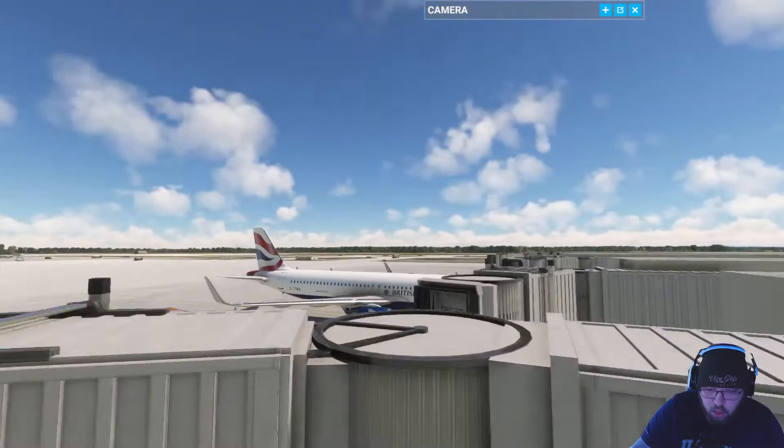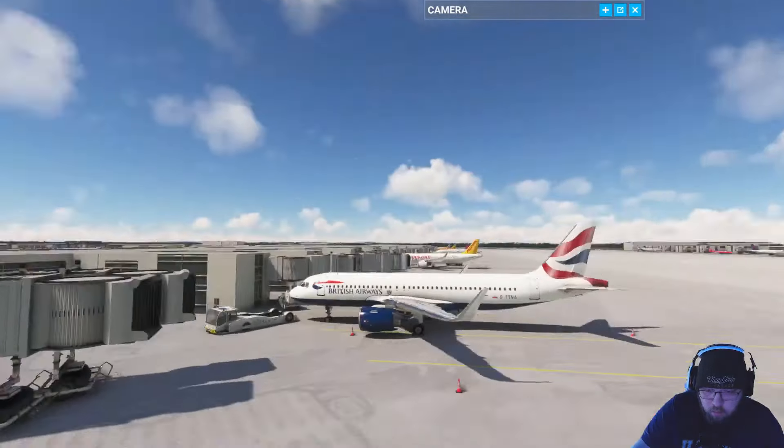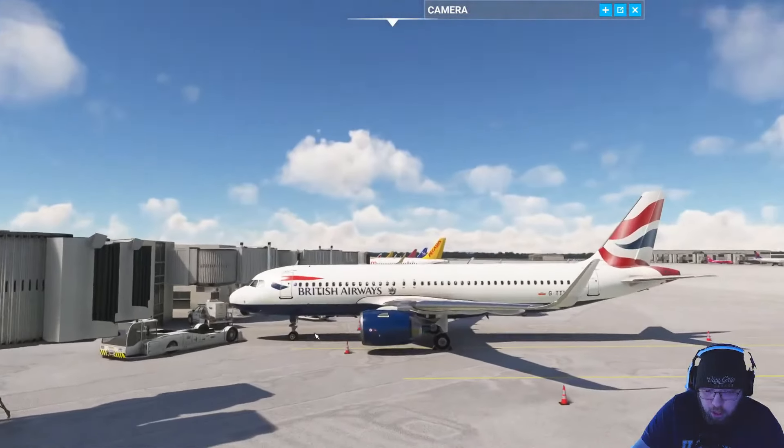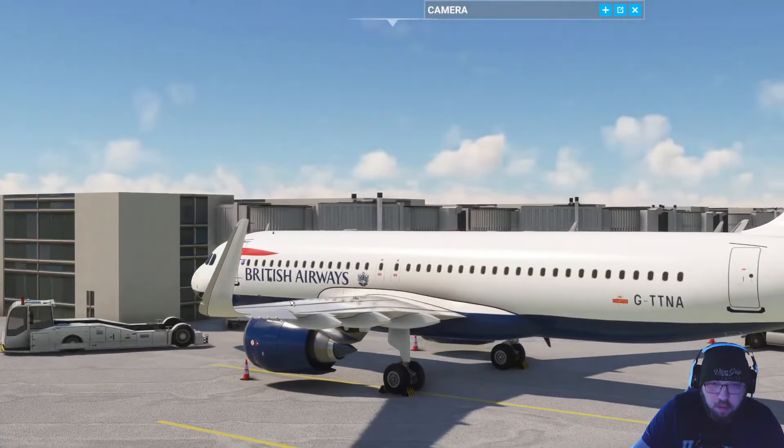Alrighty, so we're spawning in as British Airways in Munich, Germany, and gonna be headed to Rome. It'll be fun. I'm starting to get the hang of this A320 — definitely very different than most other aircraft.